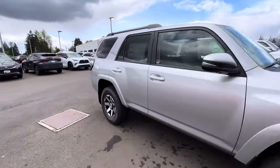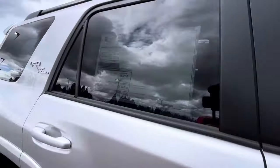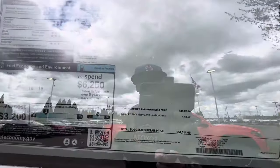Let me dive into the price one more time — this Off-Road Premium is $51,300.